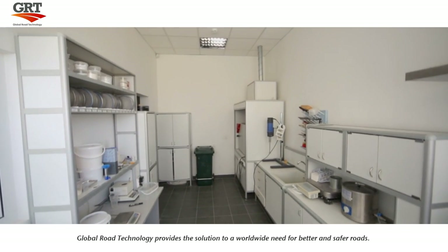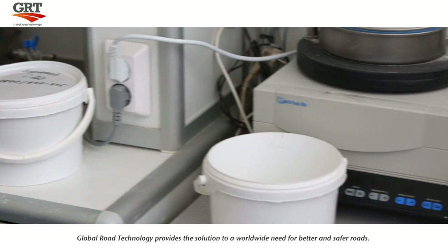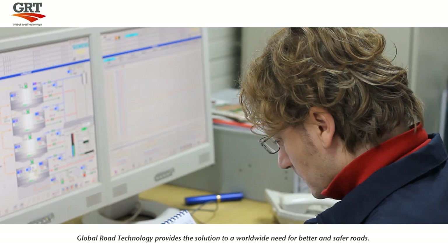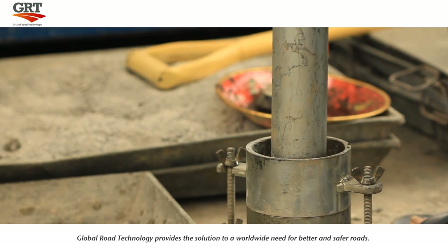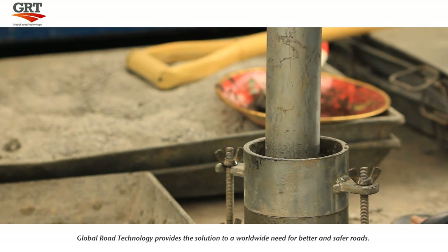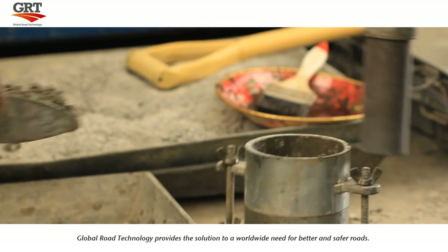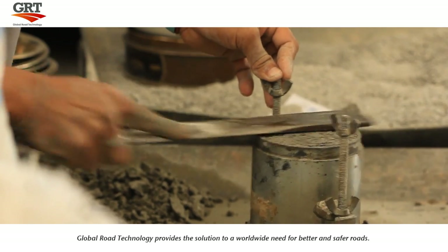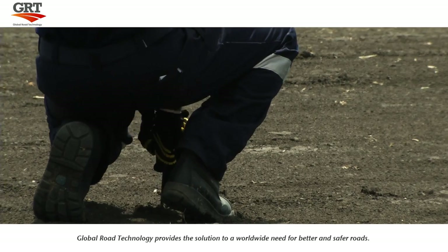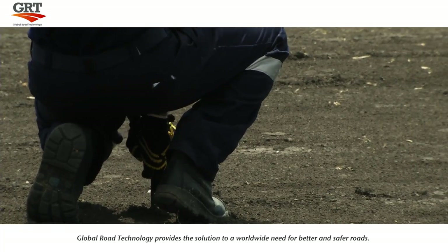The road stabilization and dust suppression program is tested in the GRT laboratory facility. Every product is developed by engineering experts and their performance verified under the highest quality and performing standards. Compression testing of our products is undertaken on a small scale in the lab until the perfect consistency is obtained. We then take these results out into the field and repeat on a larger scale.